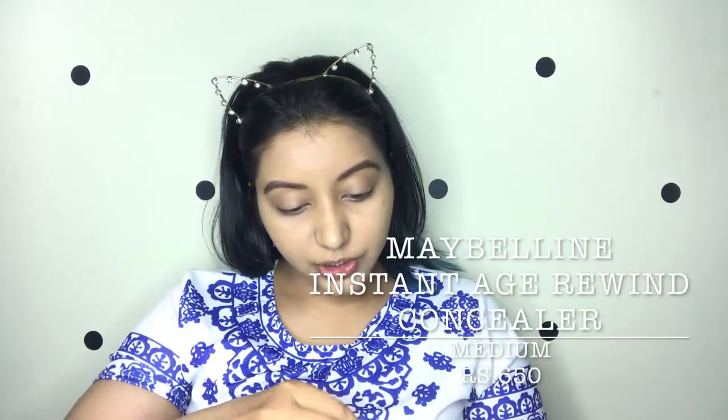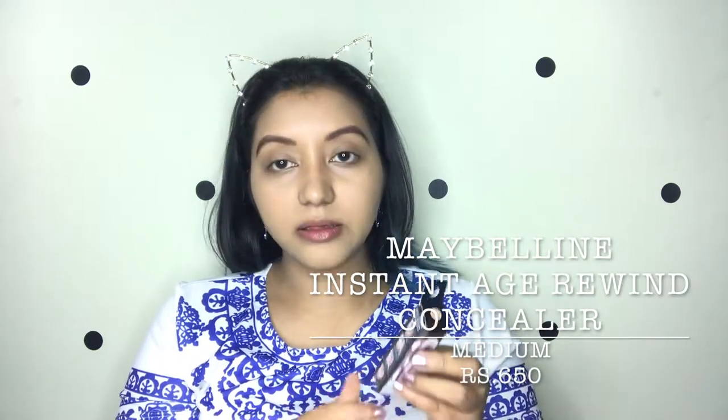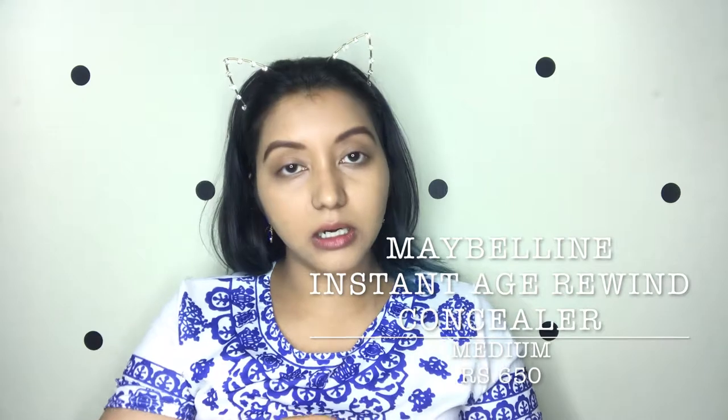Moving on to the concealer — I got the Maybelline Age Rewind, which recently launched in India, in shade 130 Medium. This has been a holy grail for a lot of YouTubers and people for so many years, but I think it only recently launched in India.